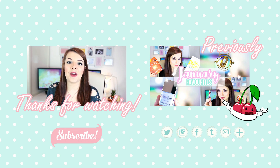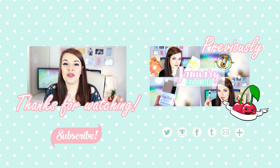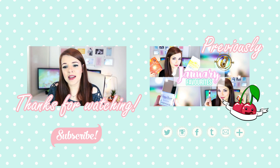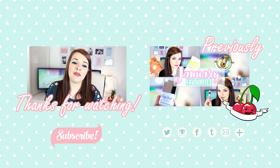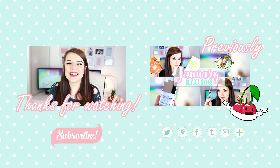That comes to the end of this New Look haul! I hope you enjoyed this video — if you did, don't forget to hit the thumbs up button. If you're new here, don't forget to subscribe; I'm trying to upload two videos a week on Thursdays and Sundays. I hope you're having a really good week. Drop me a comment below — maybe let me know your favorite thing from this haul. I'll see you next time, thank you very much for watching, bye!